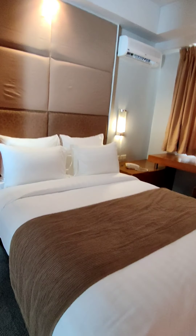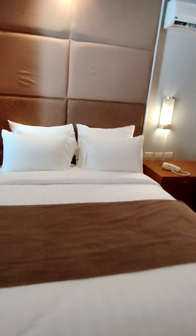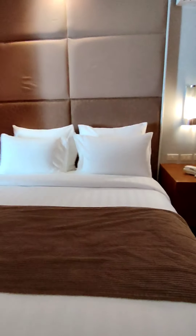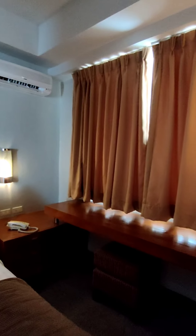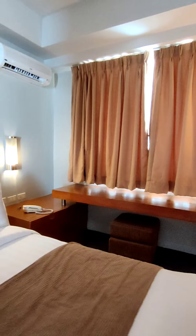Ito yung bedroom nila. They have this bed — I think this is a double bed. Kasya dito yung dalawang maliliit na tao; if medyo malaki kayo, I don't think kasya kayo dito — magsiksika na lang. And of course there's the aircon, some side table if gusto nyong magsulat-sulat, a lamp, and the telephone. And there's the cabinet — standard cabinet with safety box. Kayong makita with the hanger, so you can hang your clothes.